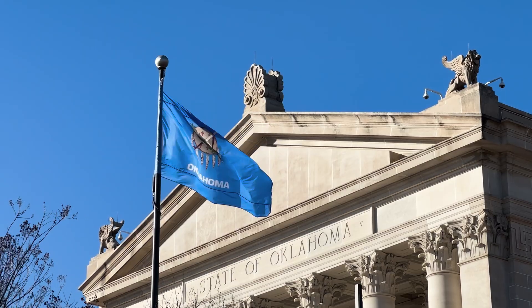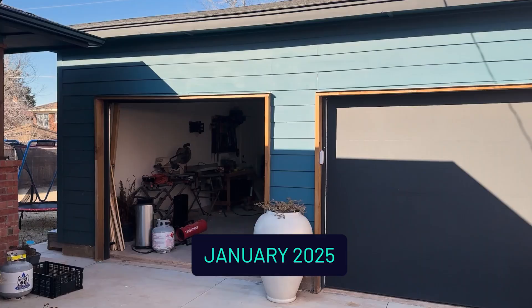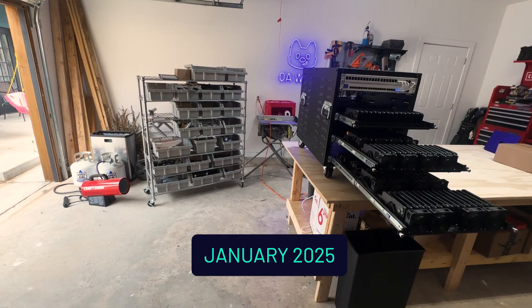How do we go about starting this building process, and where do we start building it? OKC — a place with big skies, bigger brisket, and apparently, QA Wolf's garage-based iOS device farm.